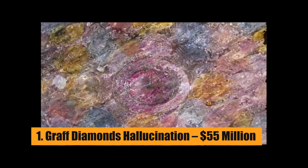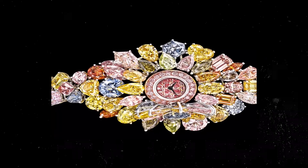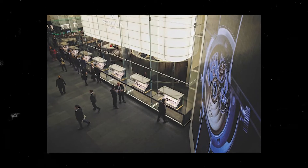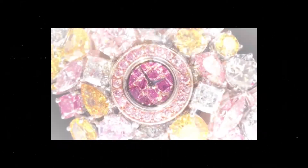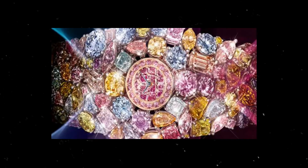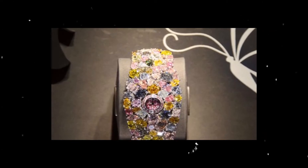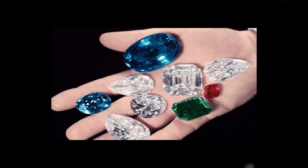Number 1: Graff Diamonds Hallucination – $55 Million. This watch is made of 110 carats of diamonds. It was shown for the first time at the Baselworld watch and jewelry fair. This beautiful watch is made with diamonds of all shapes and colors, including fancy pink, fancy yellow, fancy green, and fancy blue diamonds with emerald, heart, pear, marquise, and round cuts.